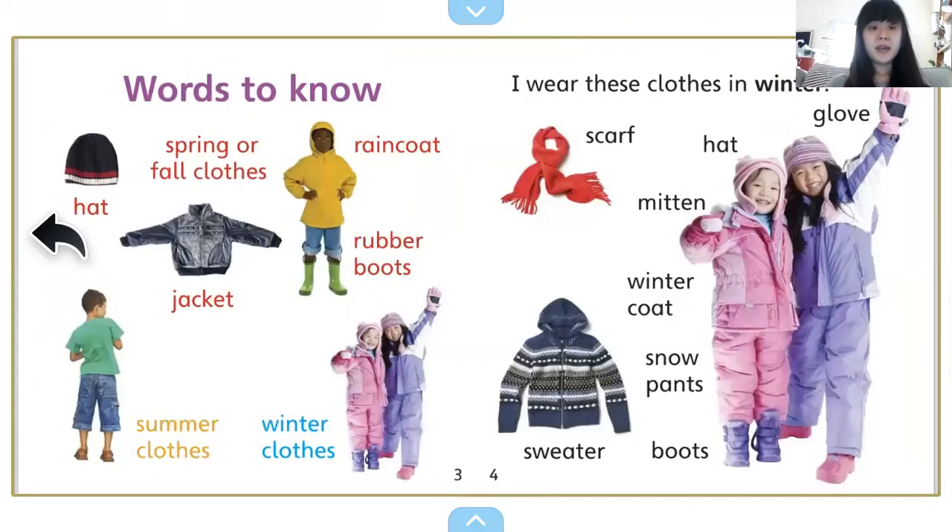And here's some words we're going to hear: hat, jacket, raincoat, rubber boots, spring or fall clothes, summer clothes, and winter clothes.